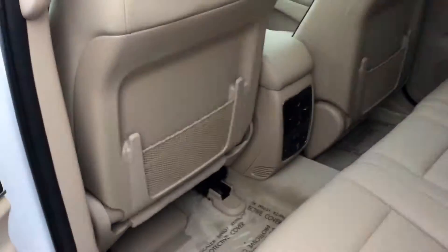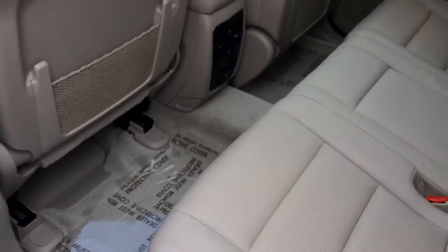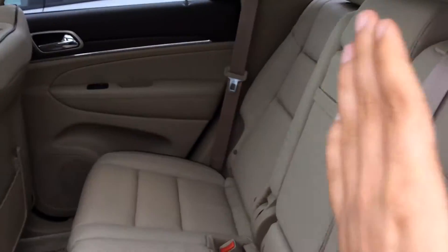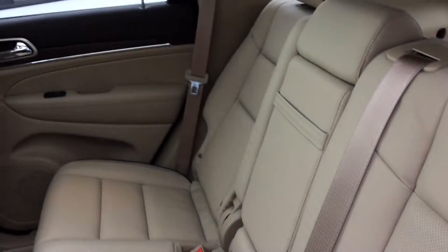Even the steering wheel is heated. The back seats are really nice too — I don't know if you have a lot of passengers, but you can actually recline them so you're not sitting at a 90 degree angle. They can be a little more comfortable, and it makes a huge difference.